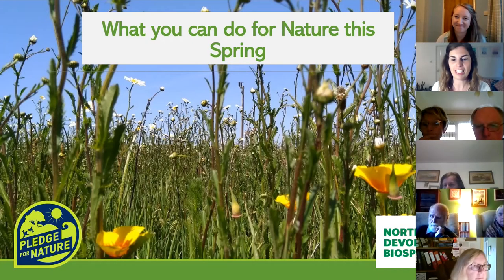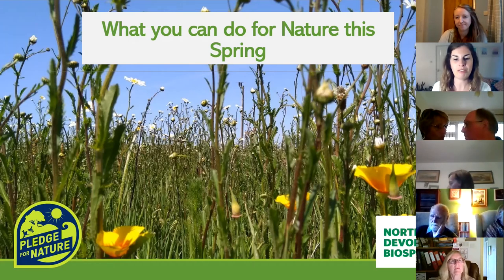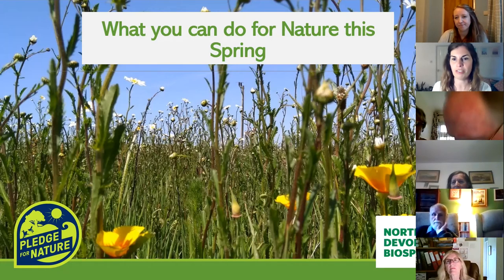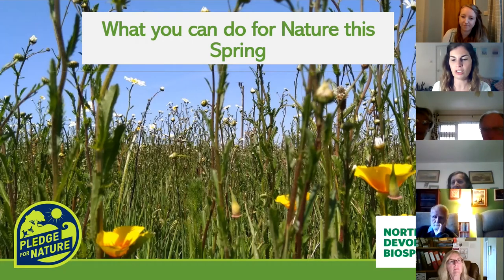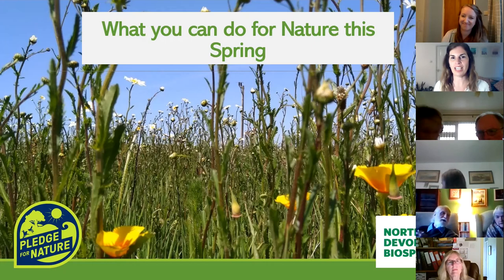We're really delighted that Bryony has joined us tonight. Bryony is the Pledge for Nature coordinator for the North Devon Biosphere. The Pledge for Nature project was launched in January 2020 and is supported by the National Lottery Heritage Fund. The project aims to galvanise community action to help nature's recovery. Before Pledge for Nature, Bryony was an ecological consultant undertaking species and habitat surveys, worked in Canada in education and sustainable development, and has a BSc in natural sciences.